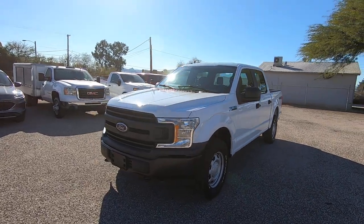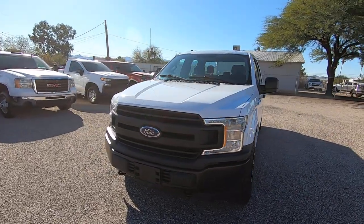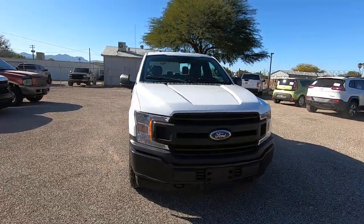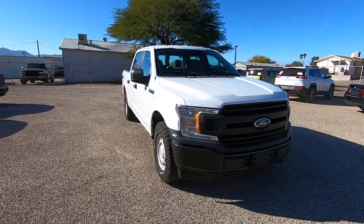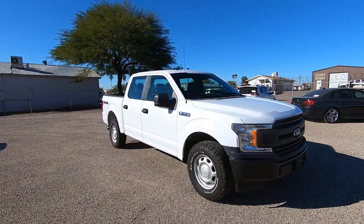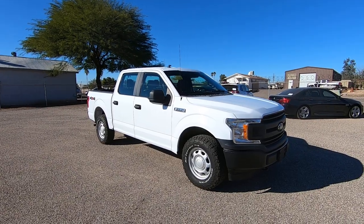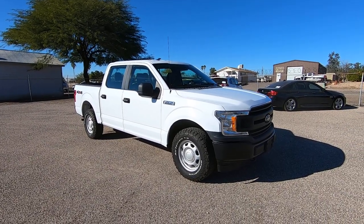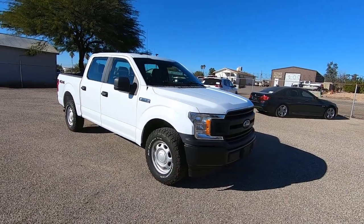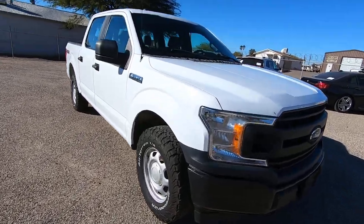It was a fleet return from Enterprise Fleet Management. So the fleet expires, they get their truck back, and then they sell it. We bought it. The fleet trucks always get really well taken care of mechanically. So everything this thing has going on that's a negative is really minor cosmetics. I encourage you to go over to the photo gallery and see what I'm talking about.